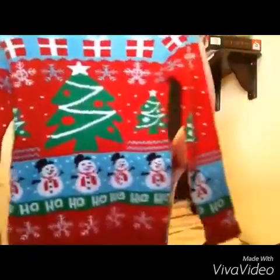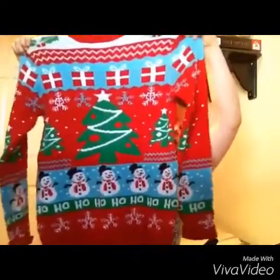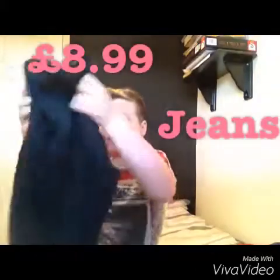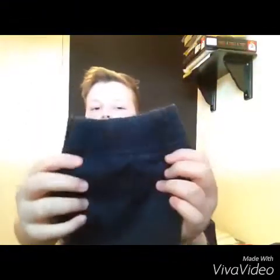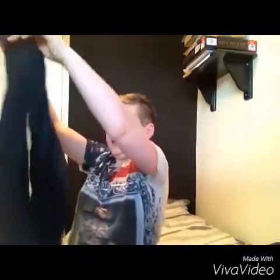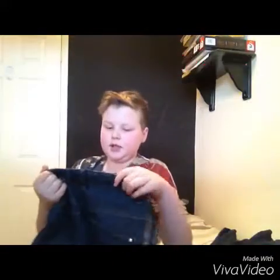The first winter item is this jumper — it's got a Christmas tree, presents, snowman, and holly on the sleeves. Next are these cuff leg jeans with the cuffed bit at the bottom, just perfect and ideal for days drinking hot chocolate and watching Christmas movies.